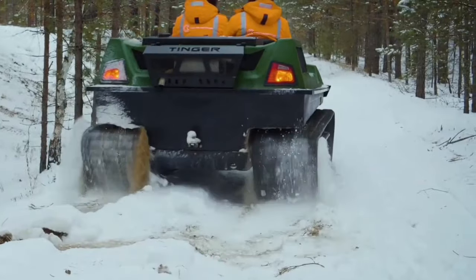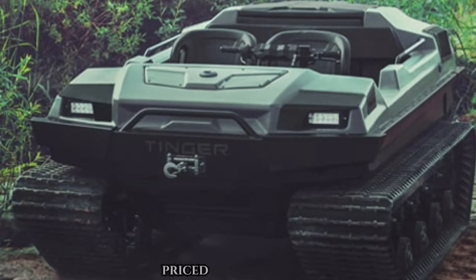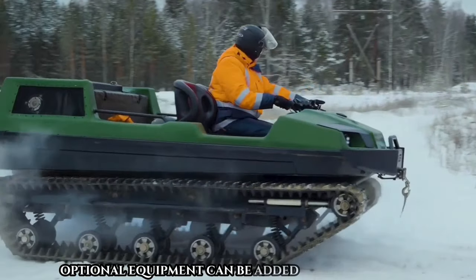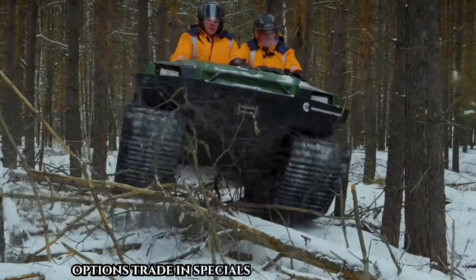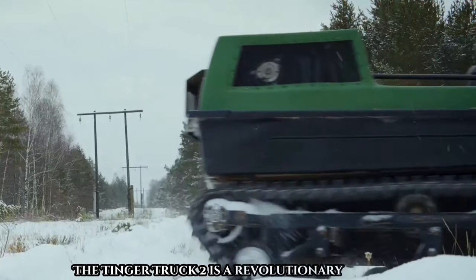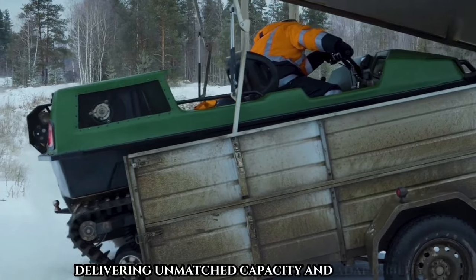Experience versatility like never before with the Tinger Truck 2 — an ATV that can replace five distinct vehicles. Priced at $35,000 plus GST, optional equipment can be added per the price list. Contact the manufacturer for details on car lease options, trade-in specials, and available discounts. The Tinger Truck 2 is a revolutionary investment offering unique solutions for challenging terrains, delivering unmatched capacity and adaptability.